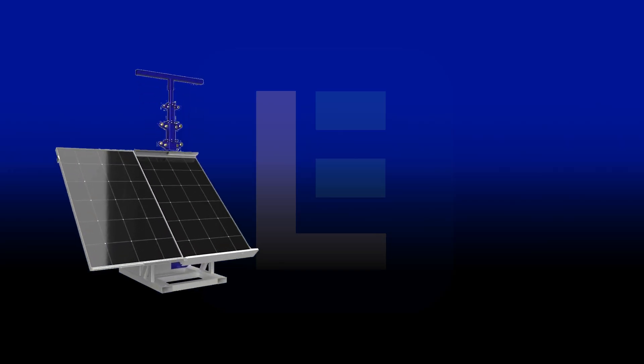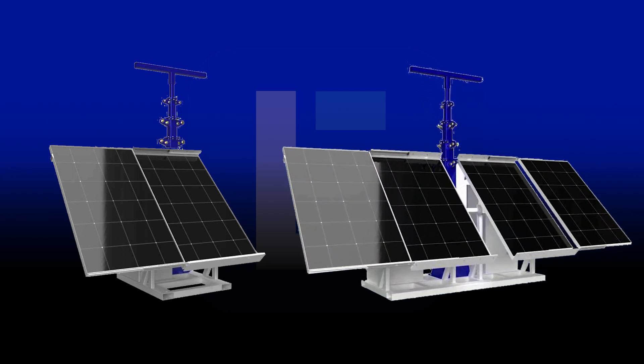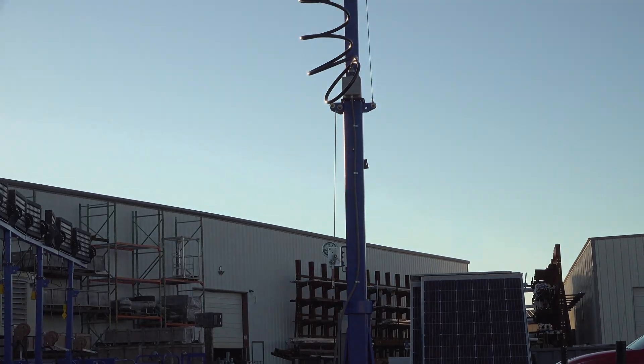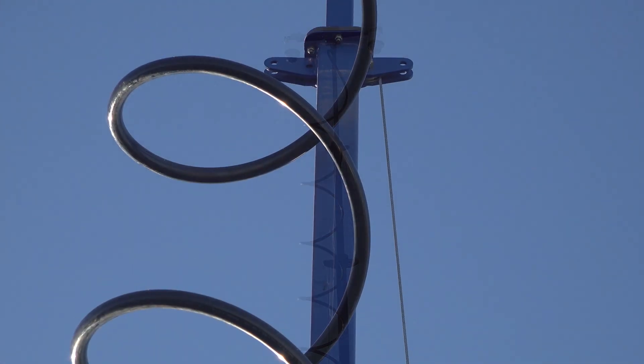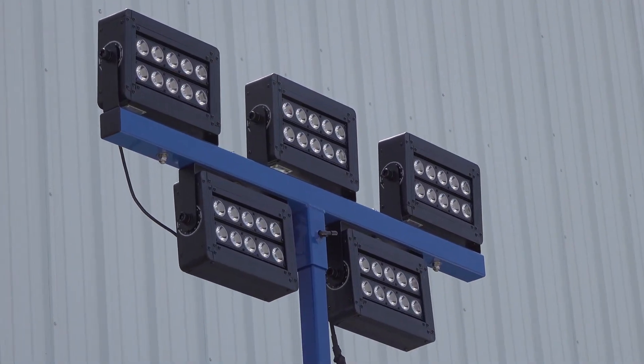Customers can choose from a variety of 2-panel or 4-panel solar skid towers to meet specific project or site requirements. Our standard unit features a manual crank mast that extends up to 20 feet and can hold different types of compact devices such as lights, cameras, sensors, and more.